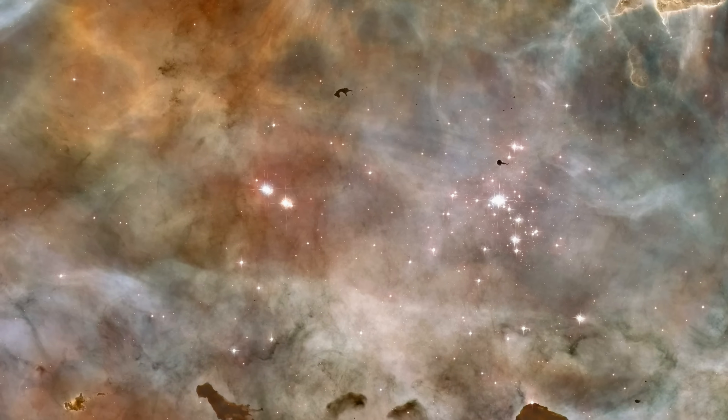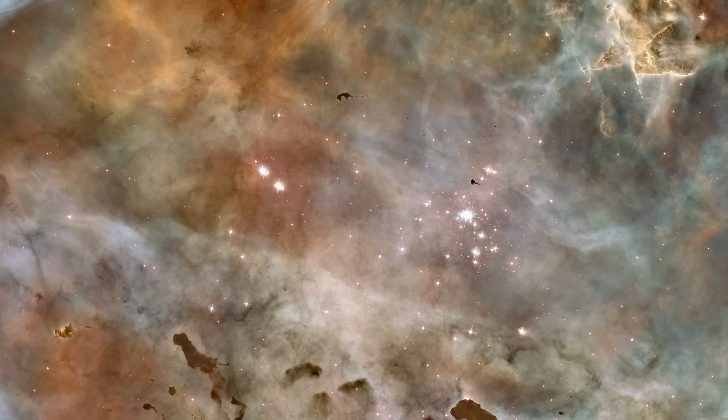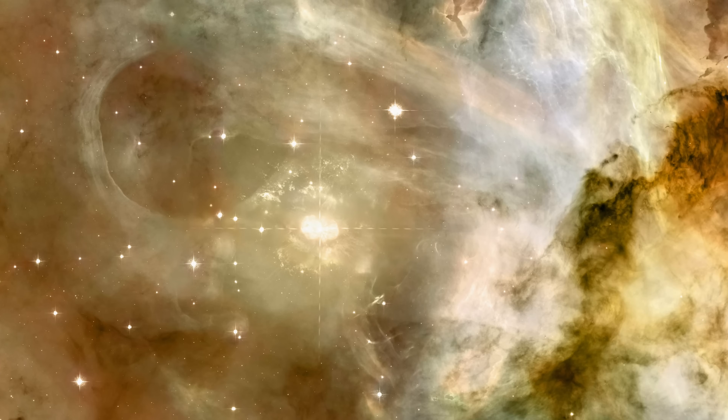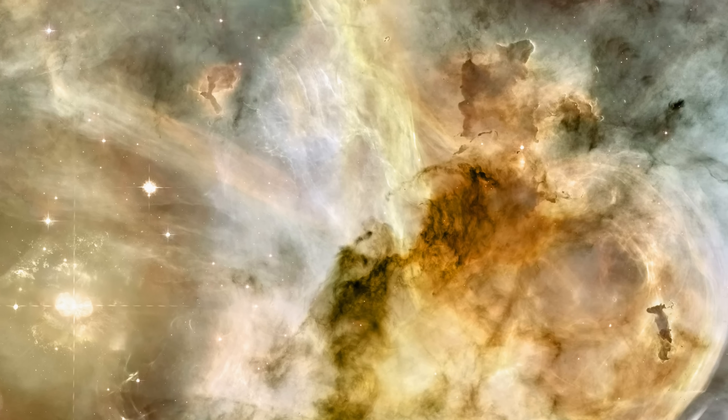What we're seeing in this image is, like the other nebulae we've seen so far, the effects of extremely hot, young, massive stars blasting away at the dust and gas of the nebula. This, as we know, encourages star formation, and this nebula has plenty of star-forming regions.